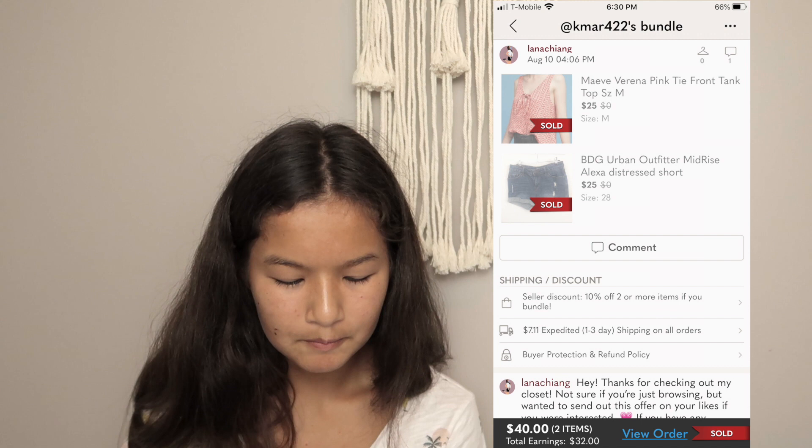This next sale was a bundle of two things, also sold on August 10th. I got one item at Plato's Closet 90% off sale — a Maeve Verena pink tie-front tank top in a size medium — and BDG Urban Outfitters mid-rise Alexa distressed shorts in a size 28. She sent me an offer for $40, which was about $10 off my asking price, and I accepted it. I made $32, and I had very little into that bundle so the profit was pretty good.